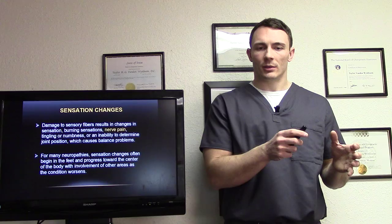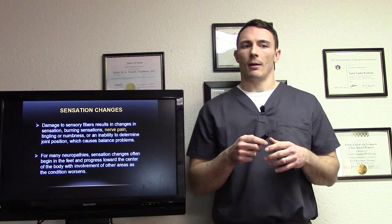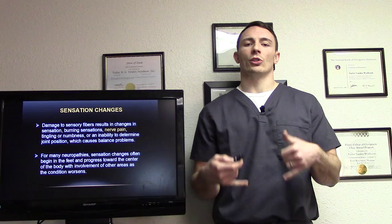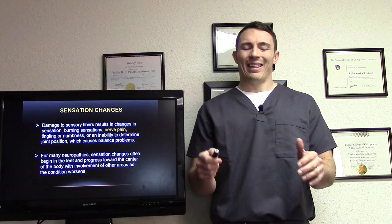The problem with balance issues is very evident in the literature — falls are the leading cause of injury and the leading cause of death in the elderly. A lot of people with peripheral neuropathy, or cerebellar issues involving the back part of the brain, will have a lot of weeble and wobble, a lot of balance issues. Sensation changes often begin in the feet and progress toward the center of the body as the condition worsens — starting at the bottom of the feet and progressing up the legs.